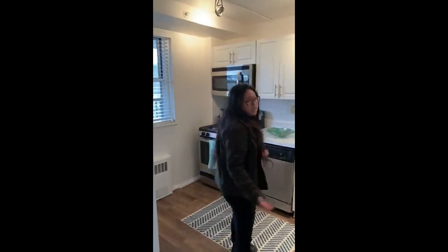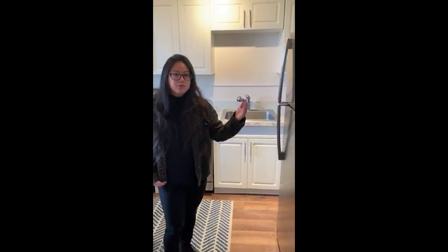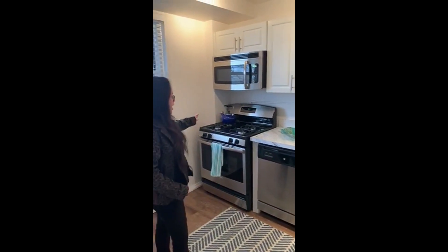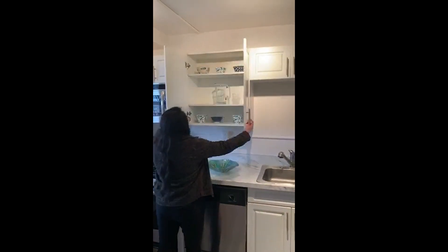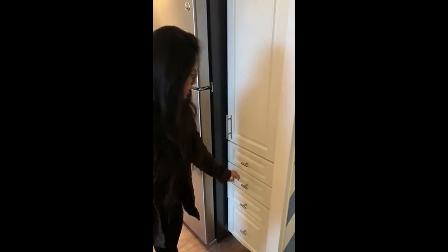So this is our kitchen — it is newly updated. We have brand new flooring that used to be carpeting all throughout the entire apartment, but we've just recently changed it to hardwood floors. We have stainless steel appliances and white countertops and a lot of cabinet space, so all of these you can utilize to your own needs.